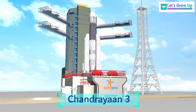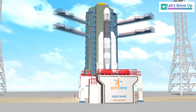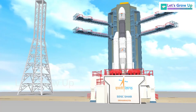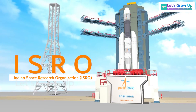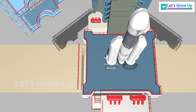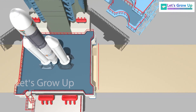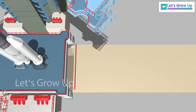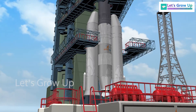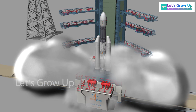Chandrayaan-3 is India's lunar exploration mission, marking the country's third endeavor in this field, and it is being conducted by the Indian Space Research Organization, ISRO. The mission is scheduled to launch on July 14, 2023 at 2:35 p.m. from the Satish Dhawan Space Center located in Sriharikota, India. In this video, we will provide an overview of the Chandrayaan-3 spacecraft, including details about its propellant system and the journey it will undertake.